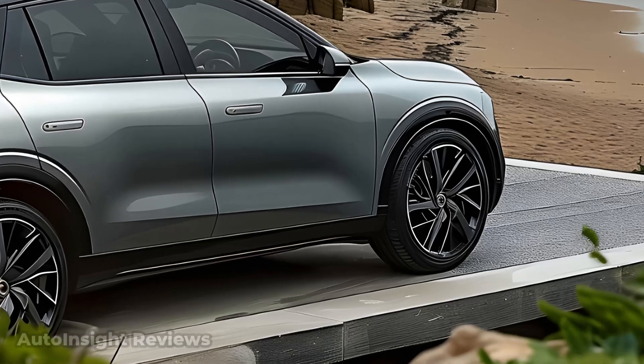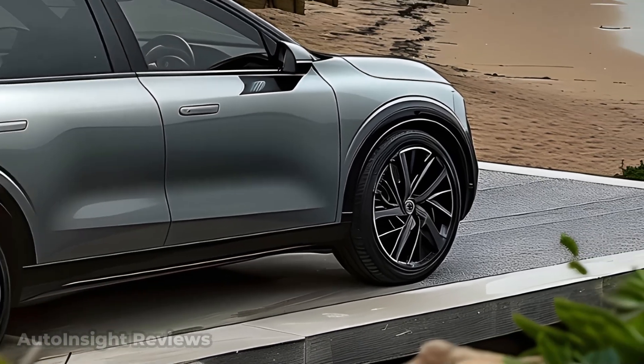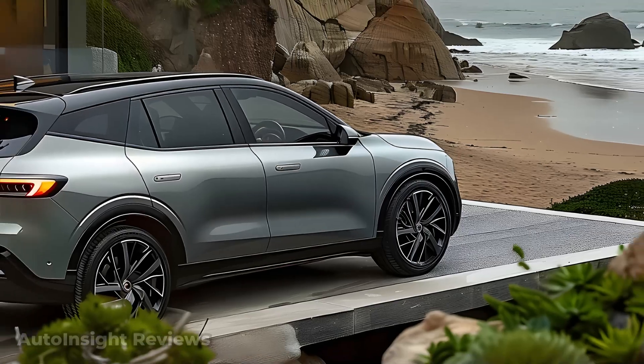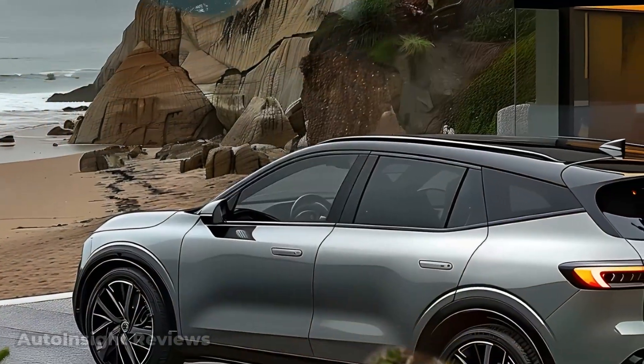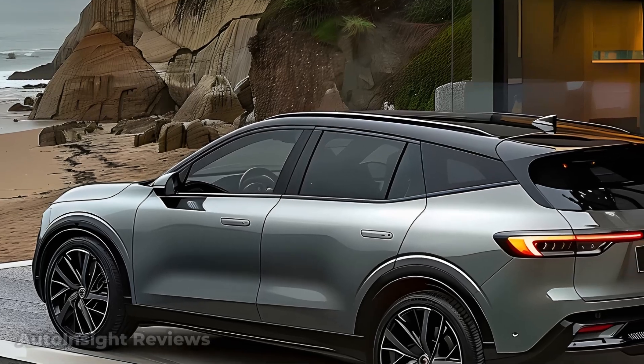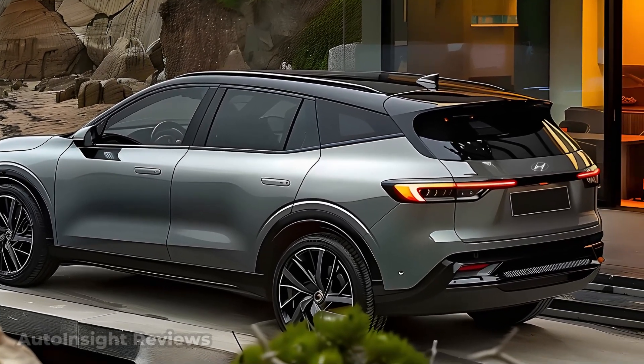The 2025 Ioniq 9's performance is anticipated to feature impressive acceleration and performance capabilities, thanks to an electric powertrain producing 250 to 350 kW — that's 335 to 470 horsepower — along with plenty of torque.